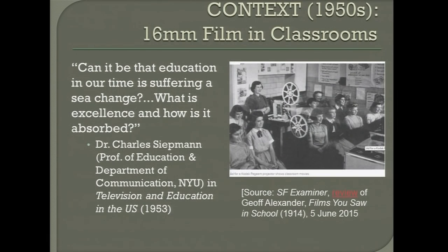What's going on in the 50s is a real massive expansion of the use of 16mm film in classrooms. And that's driven in part by technology — you can see a picture there of the Kodak Pageant projector.